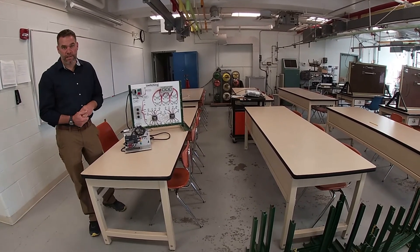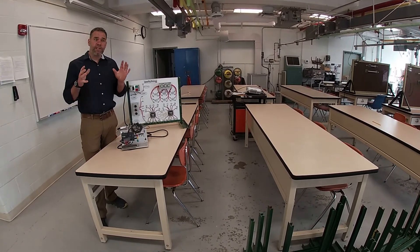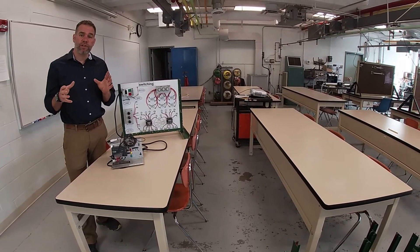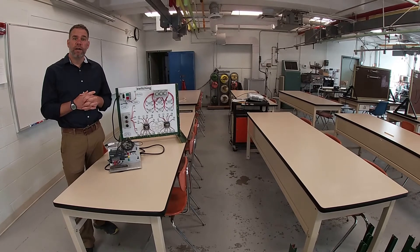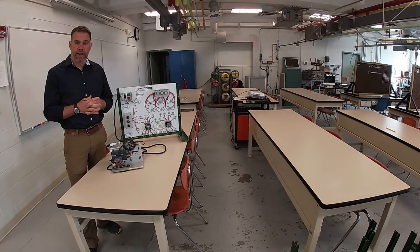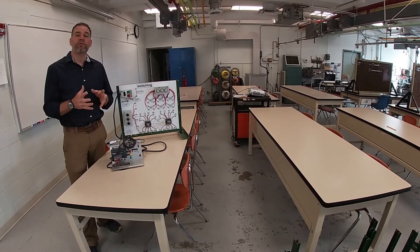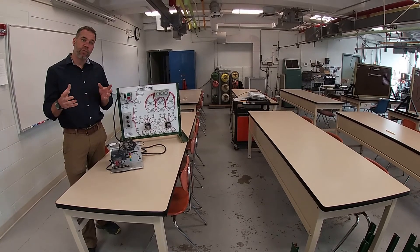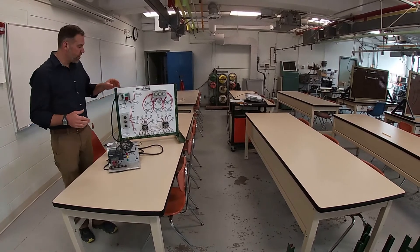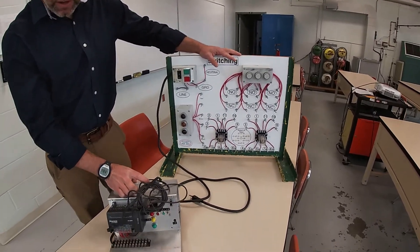Welcome to the controls and hydraulics lab. For mechanical engineering technology students, this space is used for a senior-level class where you can get certified as a hydraulic specialist with the International Fluid Power Society. Also in this lab, we teach freshmen some control system technology. So whether you're electrical, computer, mechatronics, or mechanical, you're going to get some time on a trainer like this, and then we'll move to a trainer like this.